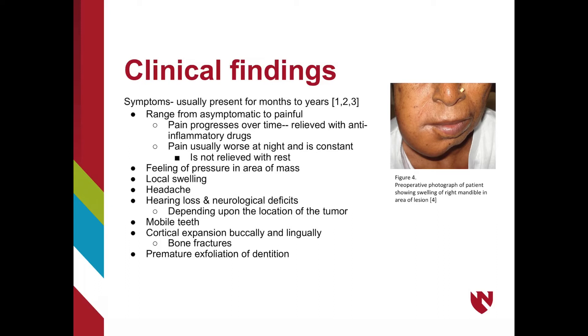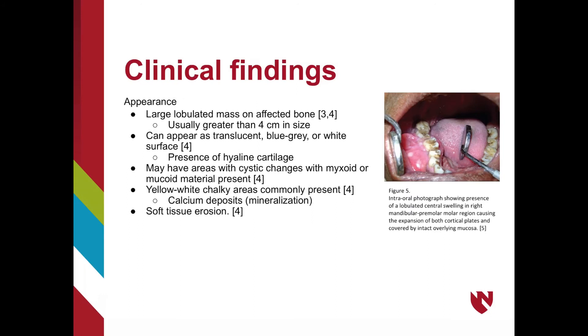The symptoms associated with chondrosarcomas depend mainly on location of the lesion and how long it has been present. Early lesions will present as asymptomatic, whereas more mature lesions will be more painful, with pain progressing as the tumor grows and usually relieved with anti-inflammatory drugs like ibuprofen. The pain is constant and usually worsens at night. Other symptoms may include localized pressure, swelling, headaches, neurologic deficits if the mass impinges on neurovascular bundles, mobile or malpositioned teeth, buccal and lingual cortical expansion potentially leading to bone fracture, and premature exfoliation of teeth. A chondrosarcoma will usually present as a large lobulated mass on the affected bone.